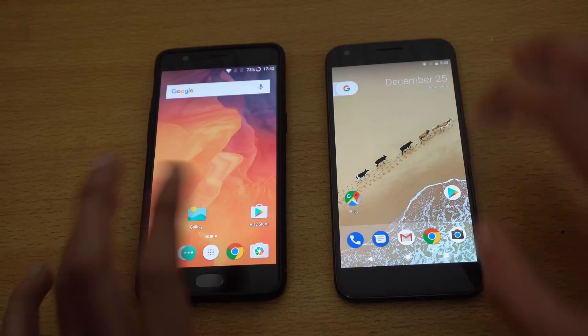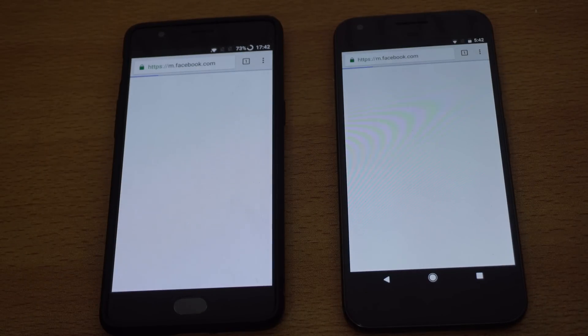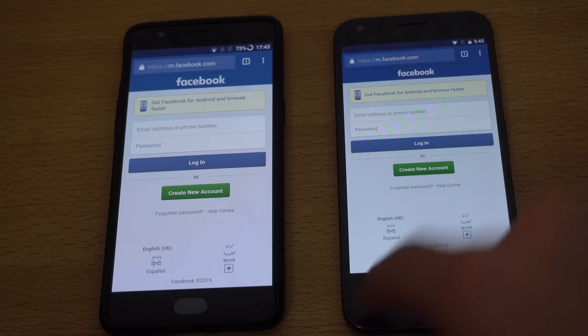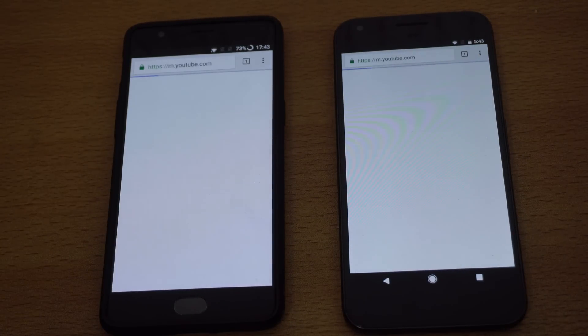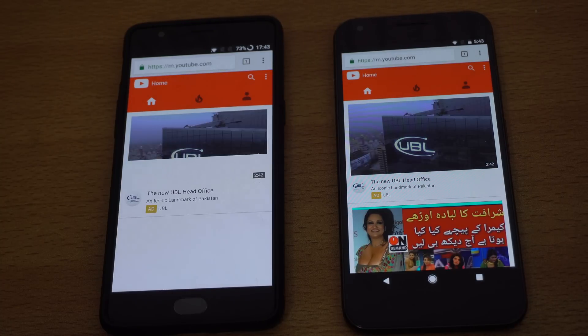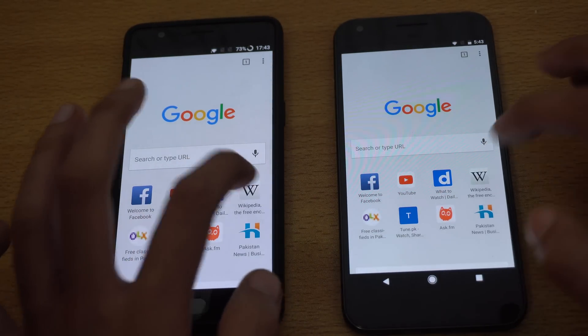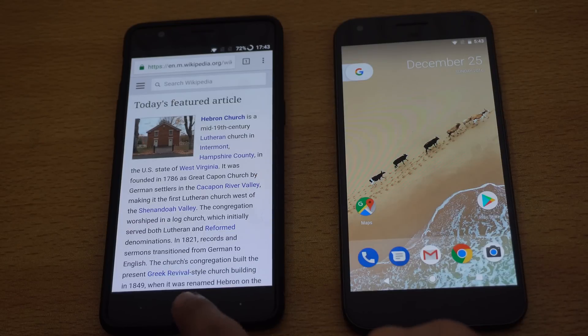Moving on to browsing performance using Google Chrome on both devices. First website: Facebook.com — the Pixel XL wins. YouTube.com — again the Google Pixel XL is definitely faster. Wikipedia.org, third website — again the Pixel XL wins, a clean win for the Pixel when it comes to browsing. Both phones were really fast, but comparison-wise the Pixel wins.